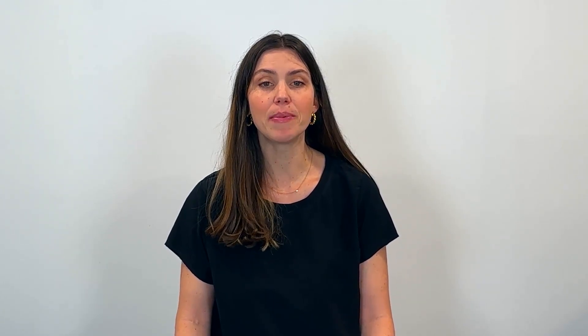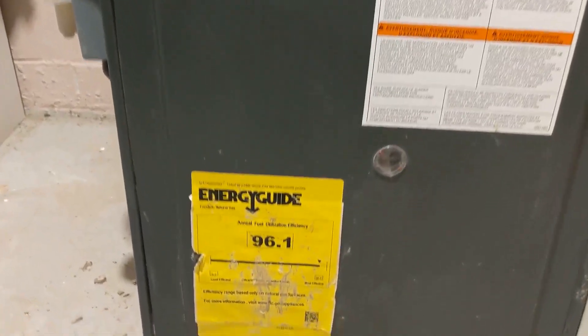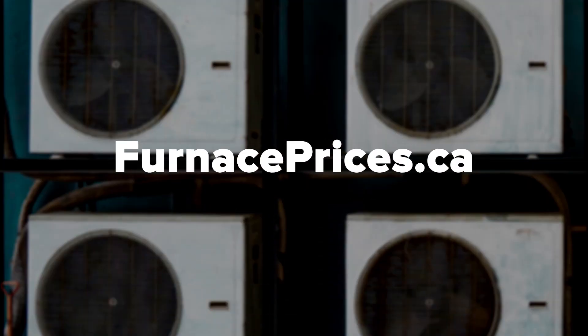Finally, check with your local utility company as they may be offering grants, rebates, and incentives for installing energy-efficient Energy Star heating systems. You can find information about deals and government rebates and incentives on our website at furnaceprices.ca.